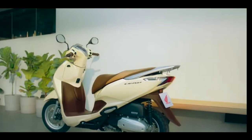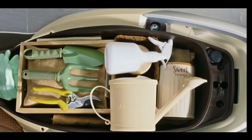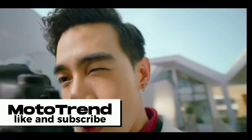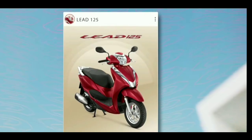Are you planning to buy this motorcycle unit? Let me know in the comment box below. Don't forget to hit the subscribe button for more content like this, and if you enjoyed this video, you can leave a like and share it with your friends. Thanks for watching.